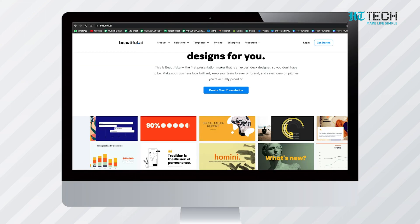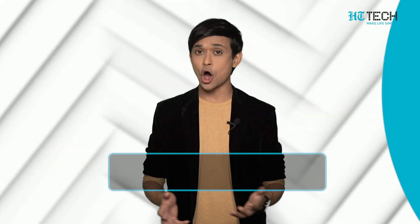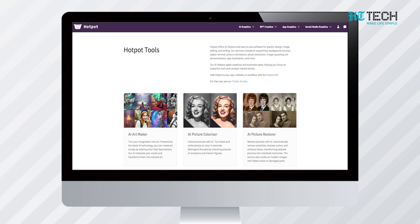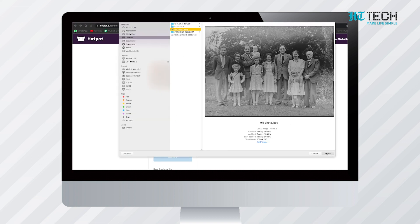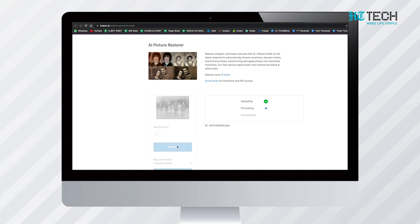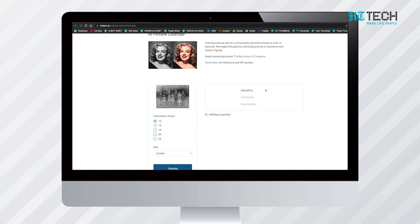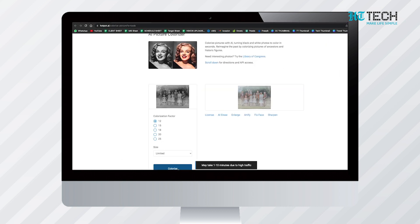Beautiful.ai has countless templates and edits can be done quite smoothly. Hotpot.ai is a tool really helpful for designers, though people in general can use it too to treat their photos. It is equipped with an AI picture restorer that takes your old photos, treats them, and makes them look brand new. You can save the new picture on your device and it will be as good as a new photograph. Apart from this, Hotpot.ai also has an AI picture colorizer through which all your black and white photos can be turned into colored ones. There are many other tools on it that you can explore.